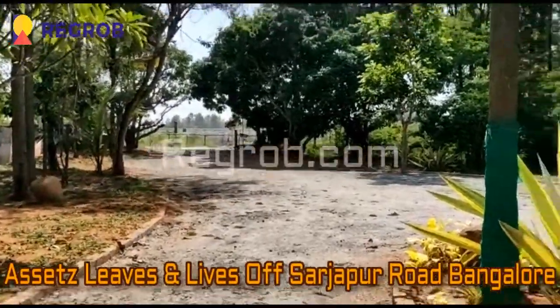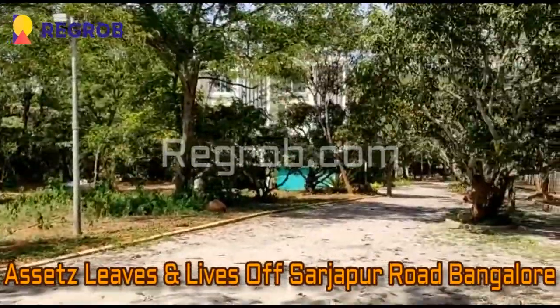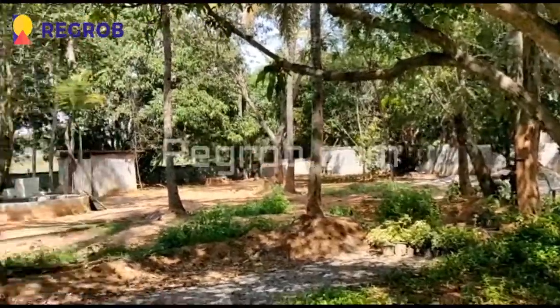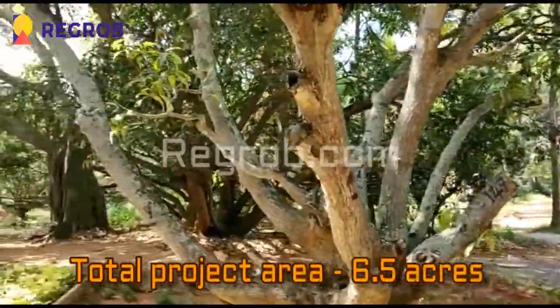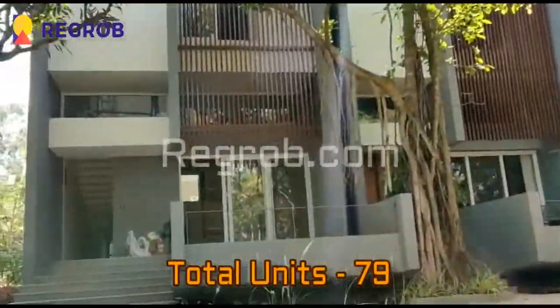Welcome to our channel regrob.com. In today's video we are at Assets Leaves and Lives project, which is located off Sarjapur Road, Bangalore. The project is sprawled over 6.5 acres of land and carries 79 number of units.